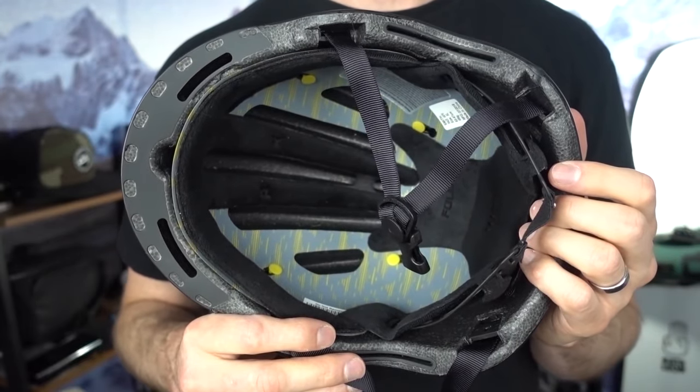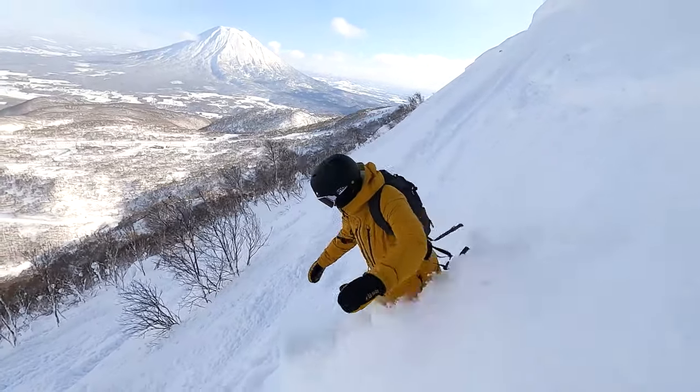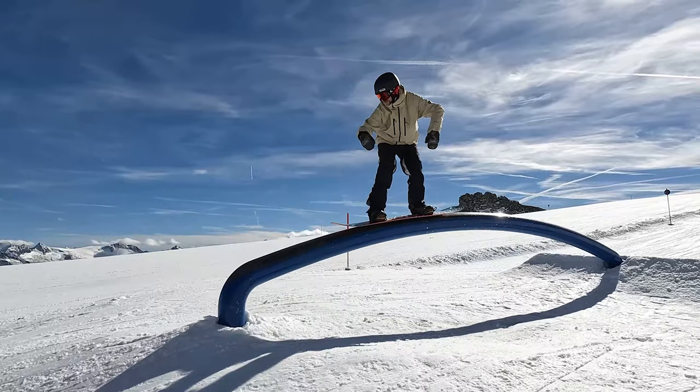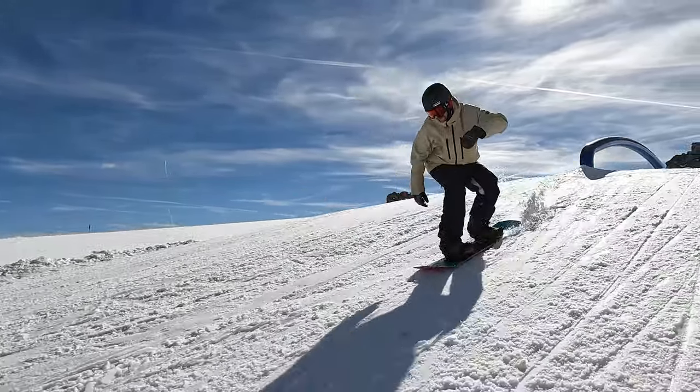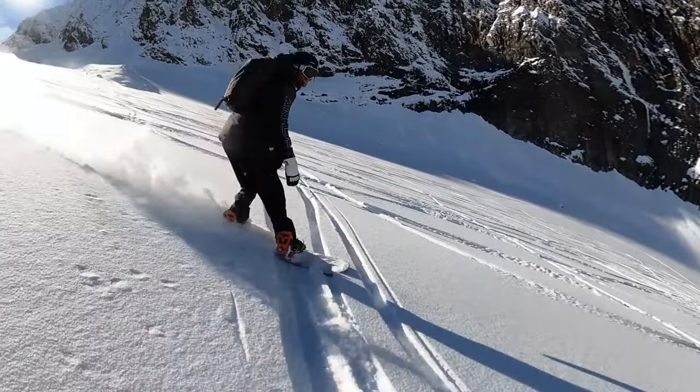Overall, between the lightweight feel, the comfort, the fact that it has MIPS, and it also comes in at a fairly low price point, all those factors combined just make it my favorite helmet. The Smith Maze is definitely my number one choice to protect your brain.